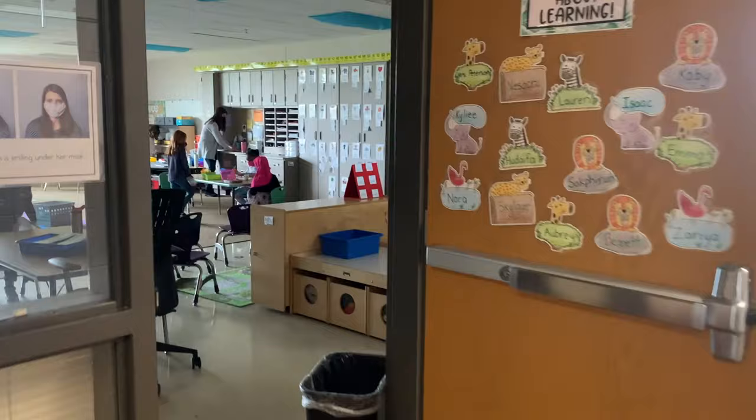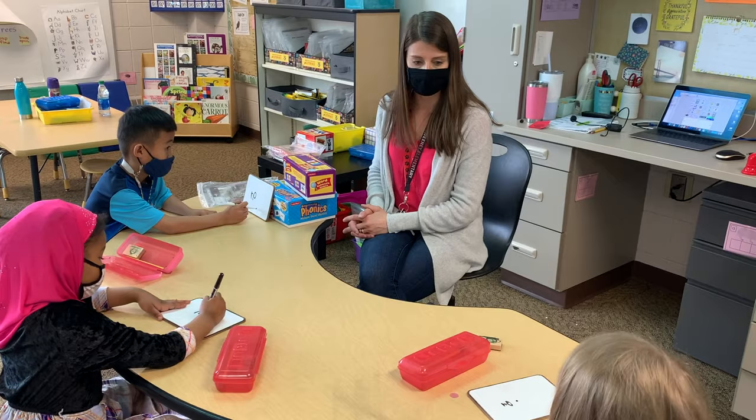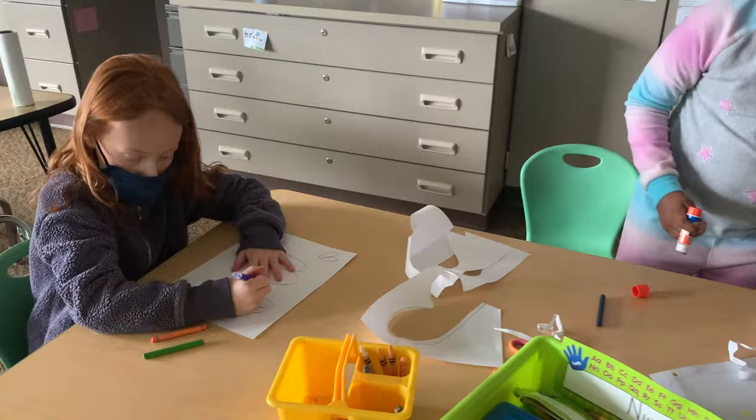Let's go inside Mrs. Peterson's class and see what's going on. The students are participating in literacy centers where they get small group time to work on reading skills with their teacher. This is just one of the ways our students experience the Shakopee difference.